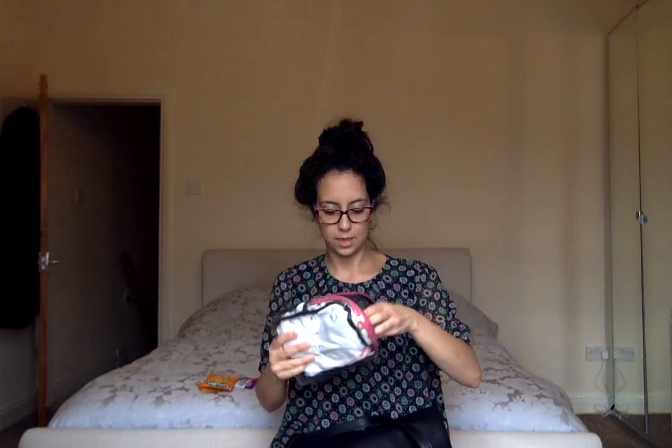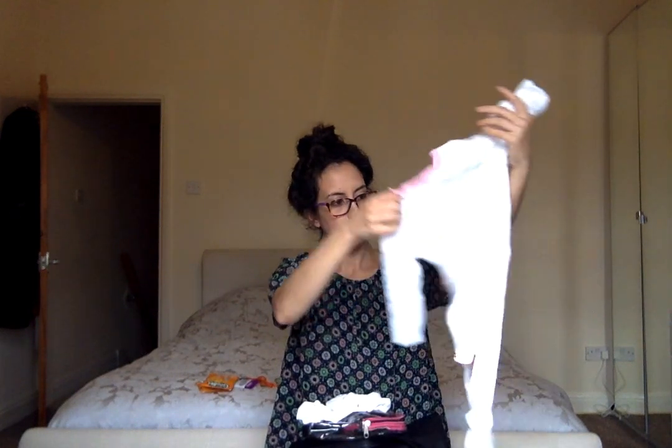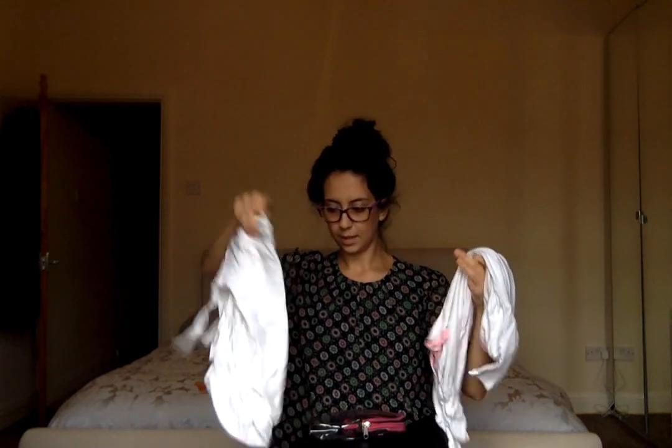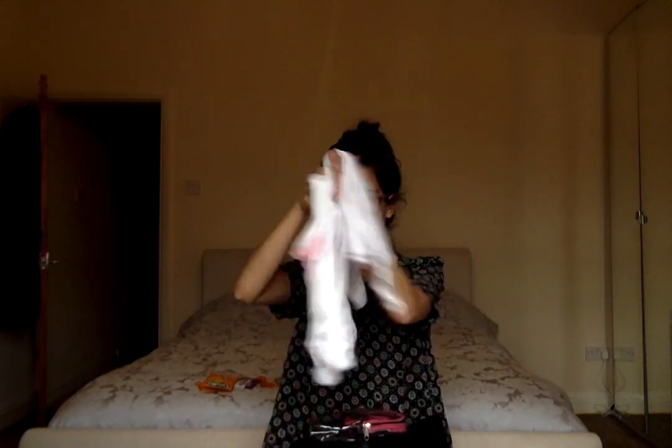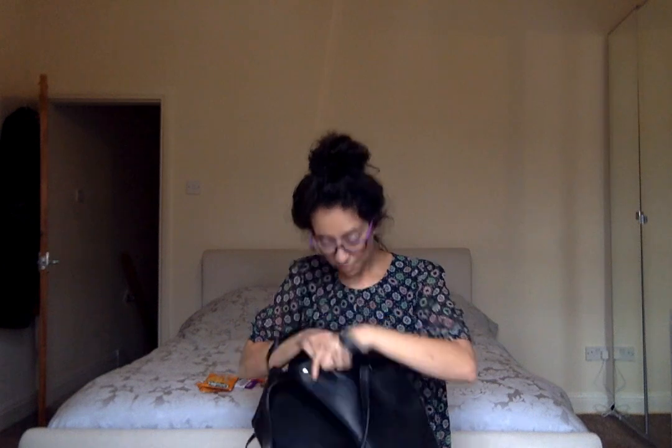The next thing is this little pack where I keep her clothes — just her vests in a baby girl bag that says 'Little Love,' and a plain white long sleeve vest.